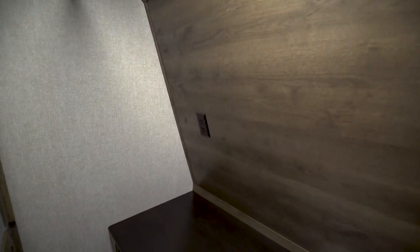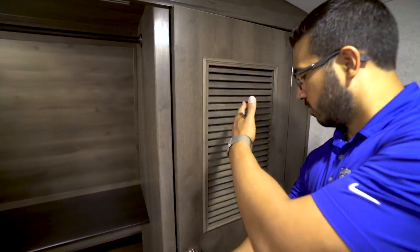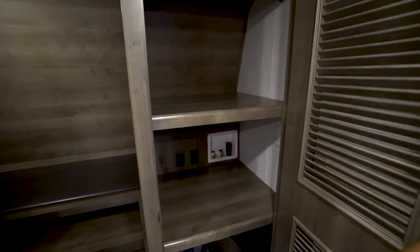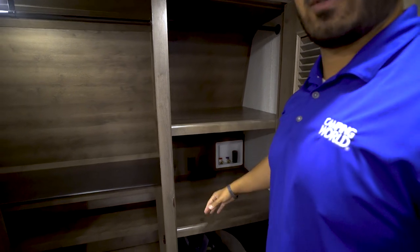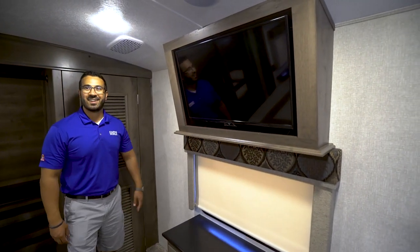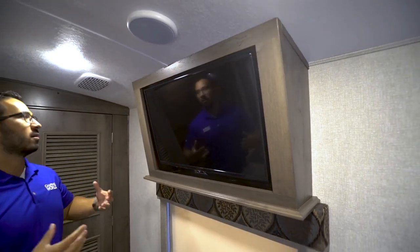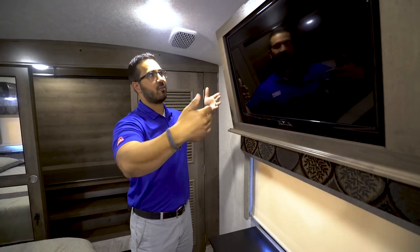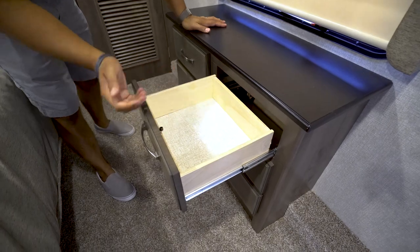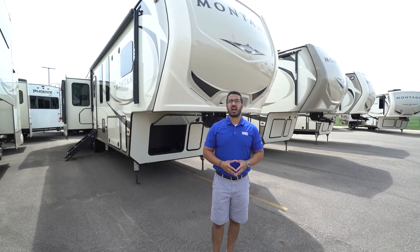Up front is the main wardrobe with a hanging rod all the way across, an interior light, an electrical outlet, a big top shelf with shoe storage underneath, and mirrored doors. To the side is a louvered door — because there's a washer/dryer prep behind it. If you don't want a washer/dryer, you can remove the top shelf for more hanging space, or leave everything in for a big extra storage area. Above the window is the TV, angled downward so you can see it more easily from the bed. Below that is a dresser with a couple of drawers, plus an additional electrical outlet to the side.